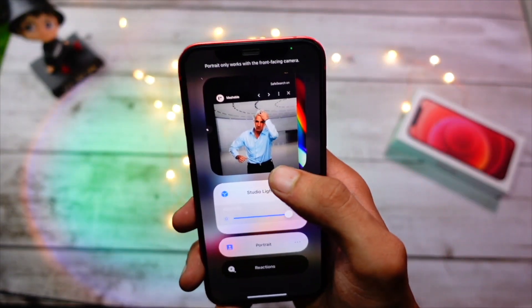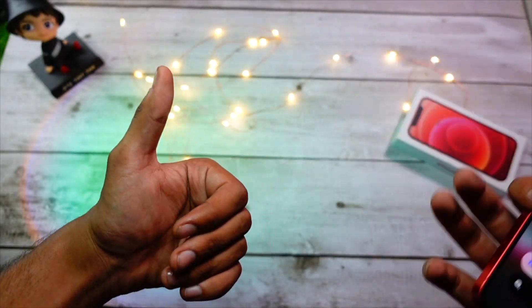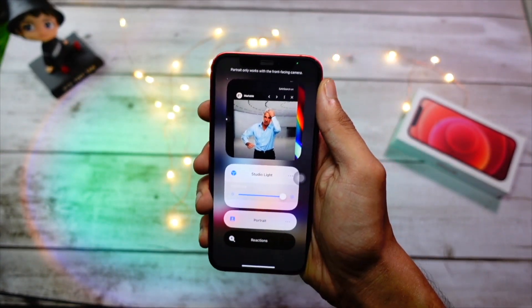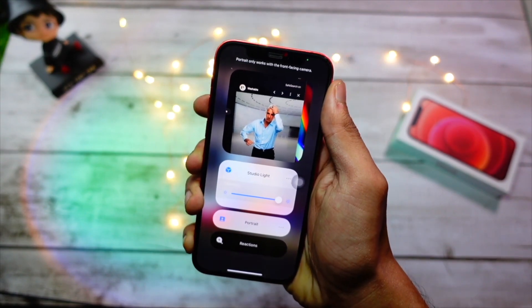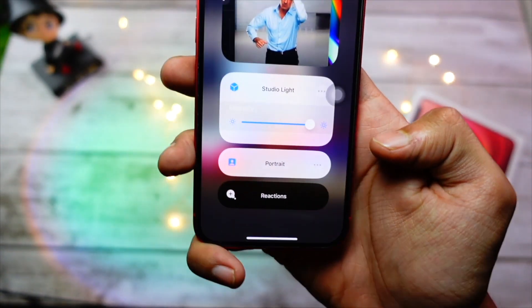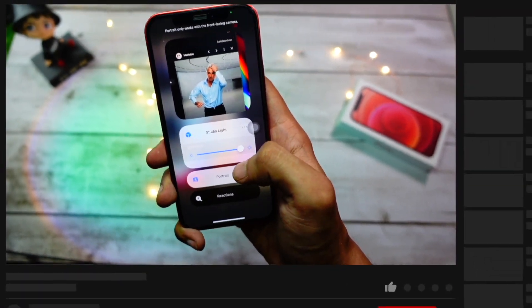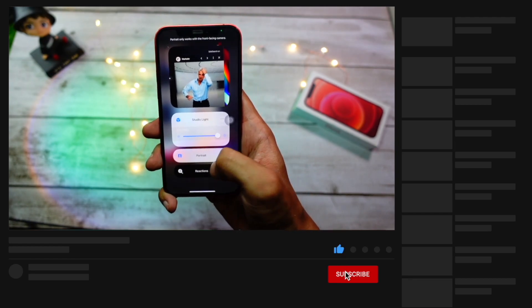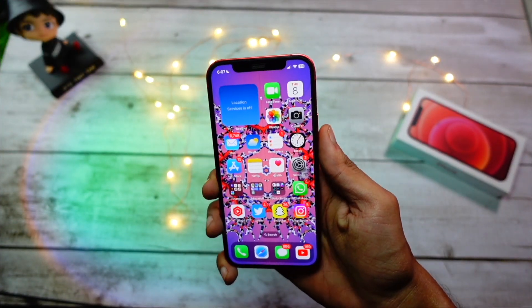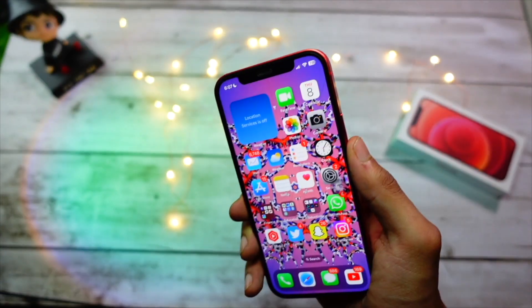I've also made a video on the Studio Light portrait feature and FaceTime reactions. The reactions Apple showed — like making a heart gesture to trigger a heart effect around you — work amazingly on iPhone 12 as well. The Studio Light feature is essentially enhanced portrait mode in real time, where you can adjust the bokeh level and the studio light level, and toggle reactions on and off.